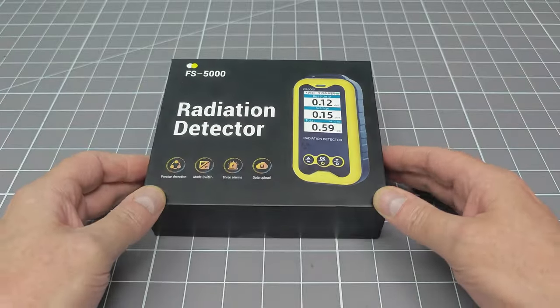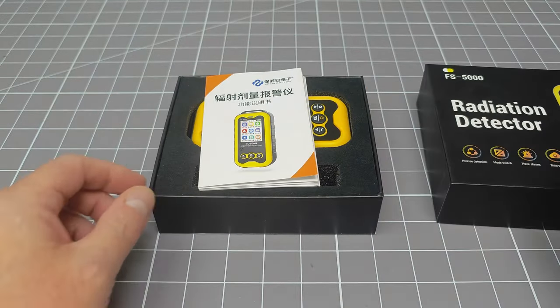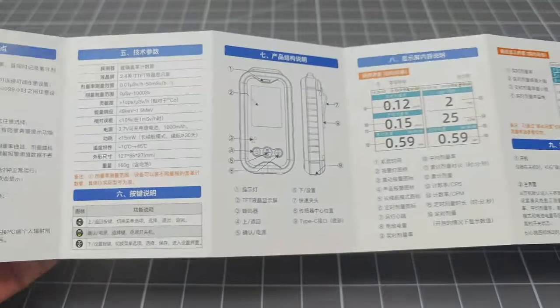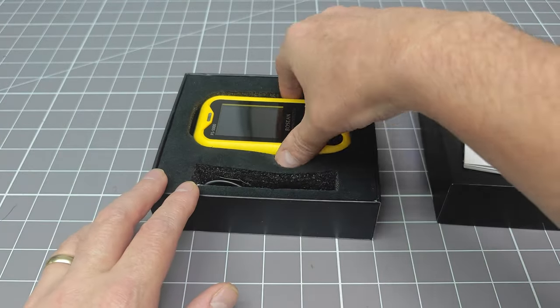This product does have a nice box, but you can't judge a book by its cover — or even by its rather nice quick start guide. Products need to be tested and rated based upon their price-for-performance ratio.